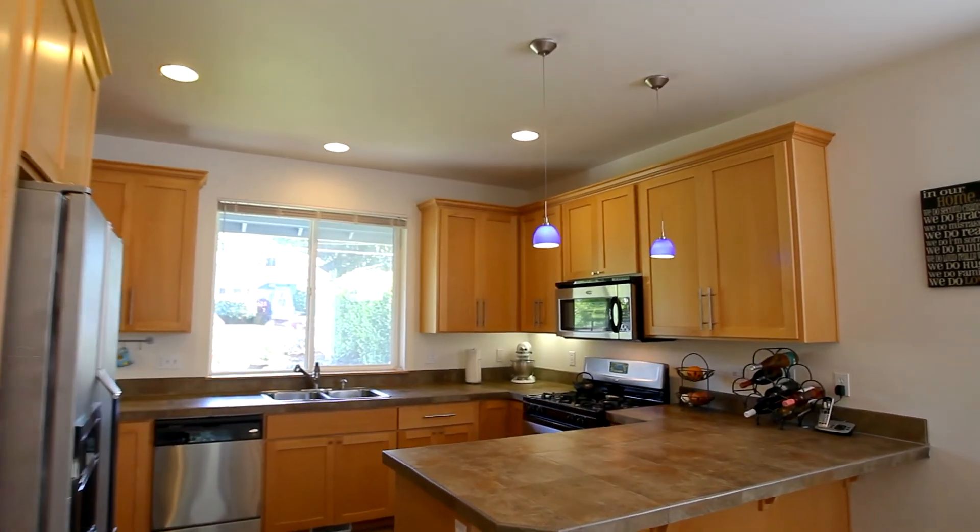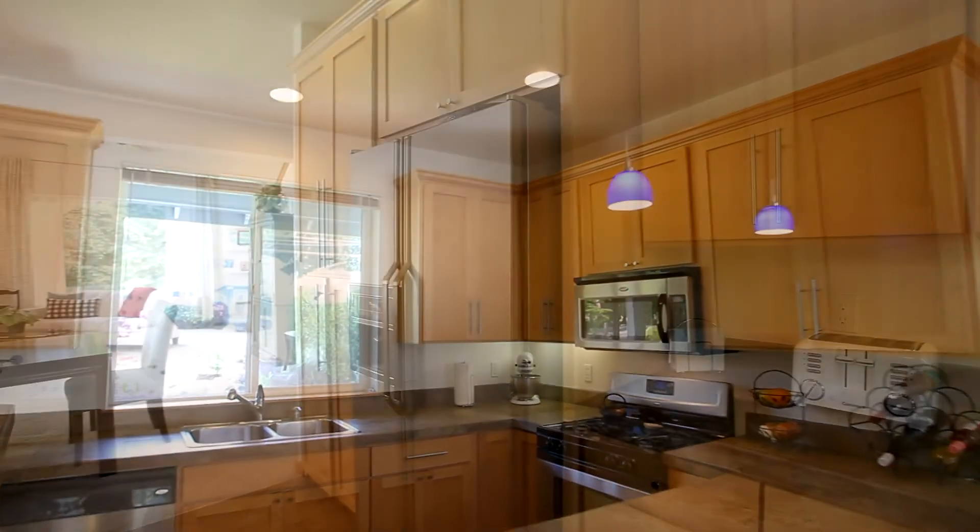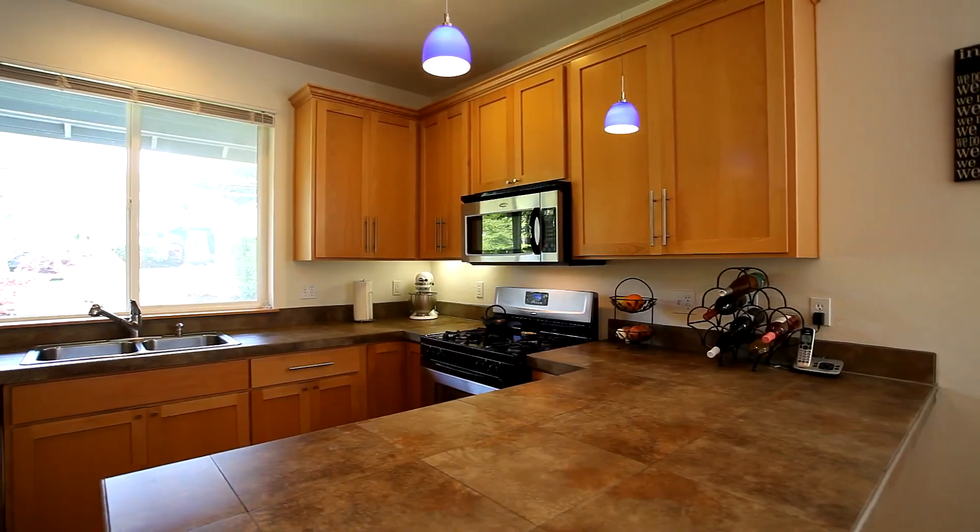The kitchen features Alder shaker cabinets, stainless steel appliances, plenty of storage and a breakfast bar for easy conversation.